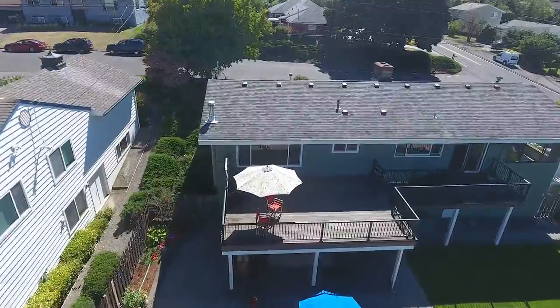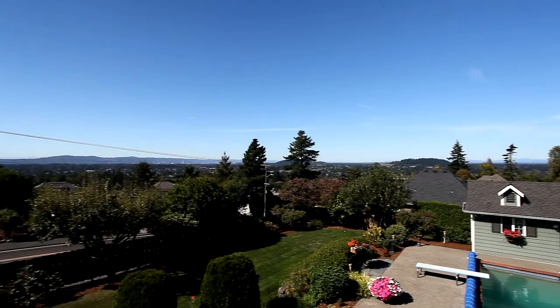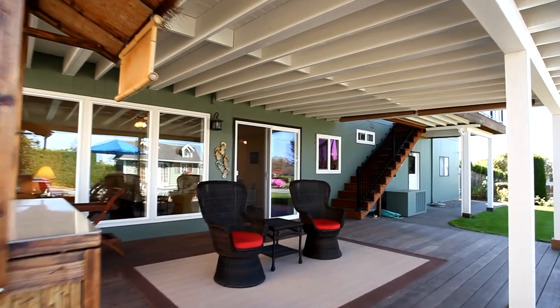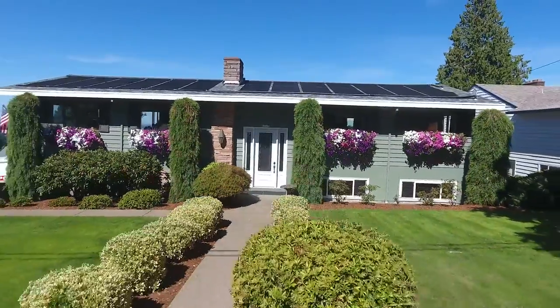It's a lovingly cared for home with many updates throughout in a fantastic setting for panoramic views. Whether you're entertaining large or small gatherings, or just enjoying the outdoors, it's a wonderful place to call home.